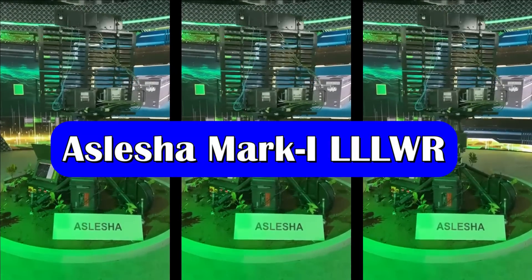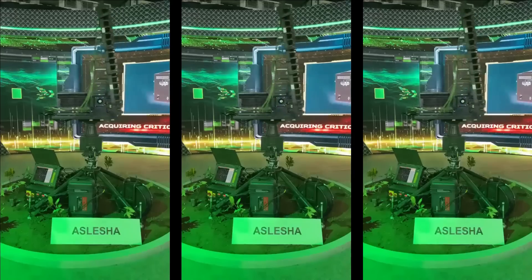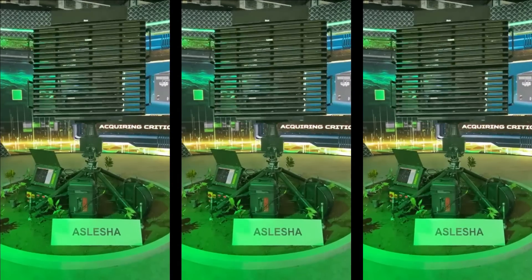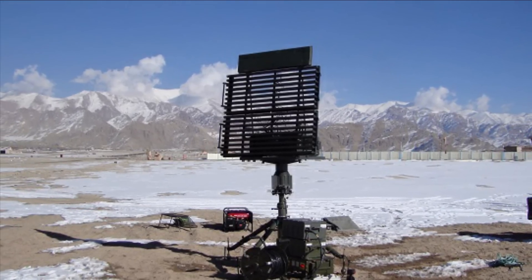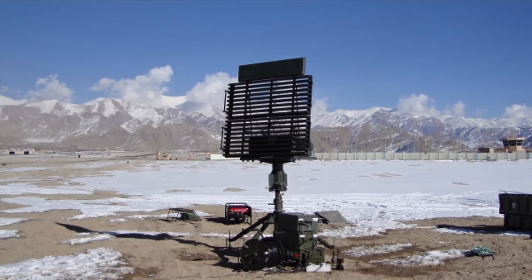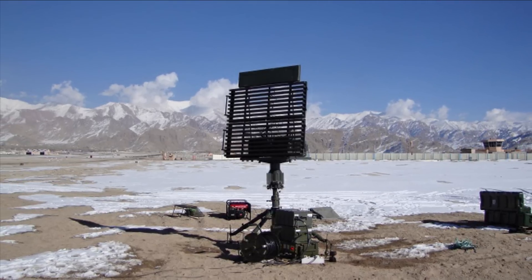The Indian Air Force has already inducted the ALICIA radar. ALICIA is a multi-beam ground-based 3D surveillance radar for deployment in diverse terrains like plains, desert, mountain and high altitude regions. This radar detects and tracks heterogeneous air targets including helicopters, fighters and UAVs at low and medium altitudes, especially in mountainous terrains.